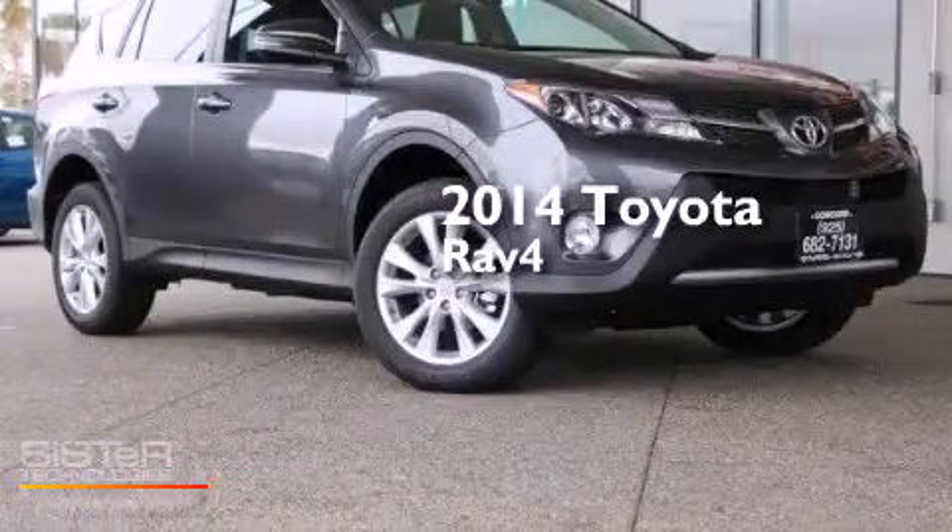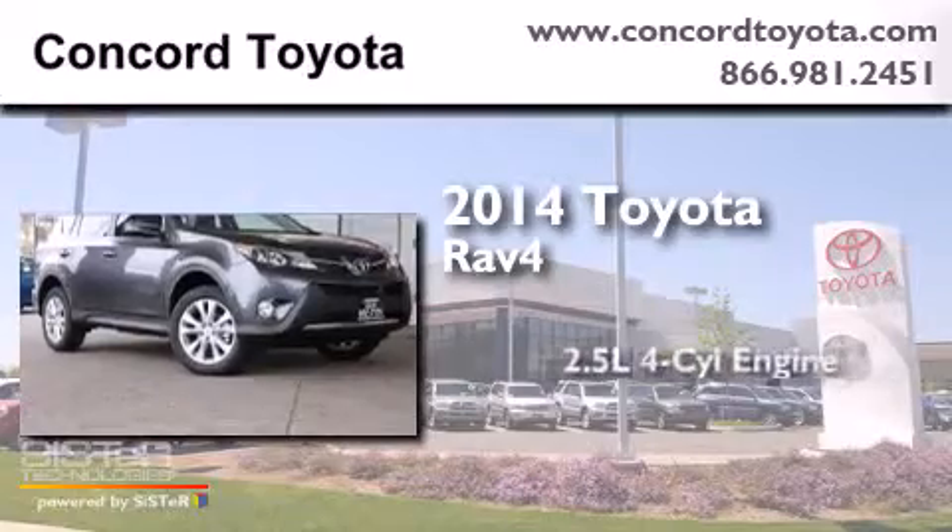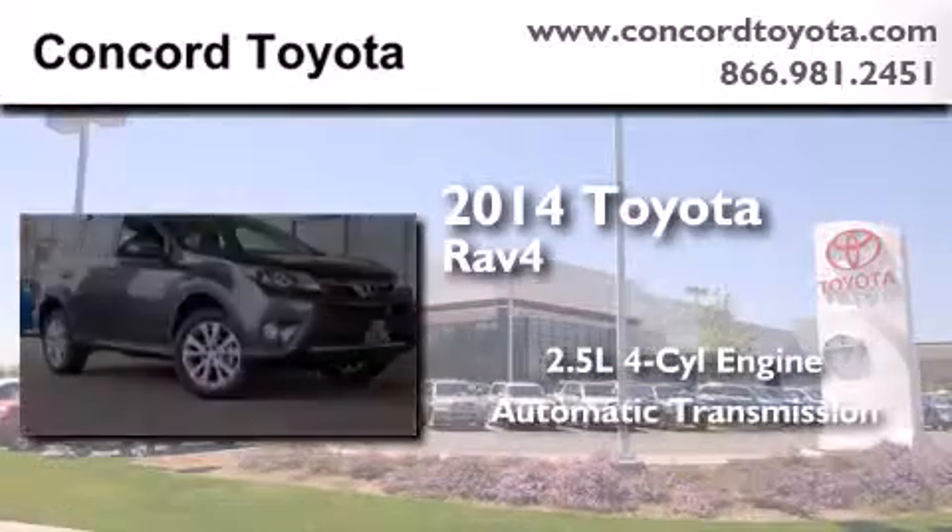This is a brand new 2014 Toyota RAV4. It has a 2.5-liter four-cylinder engine and an automatic transmission.